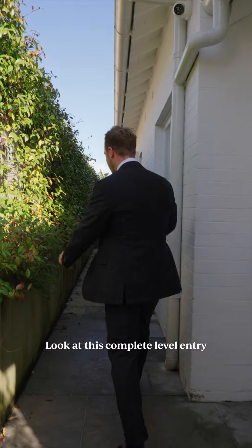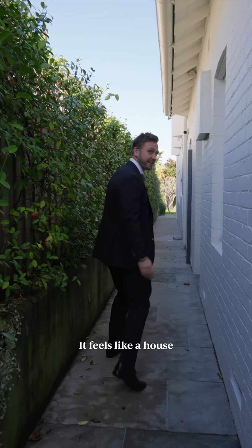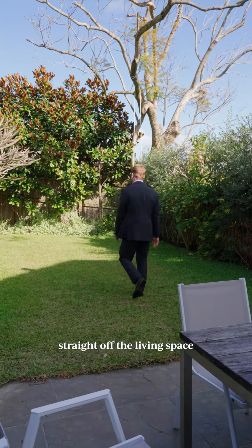Look at this complete level entry. You can see how wide this is. This is not your usual semi-detached property — it feels like a house. And then look at this: you've got a complete flat level lawn straight off the living space.